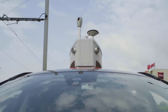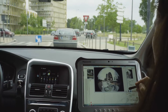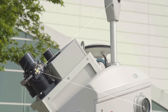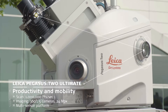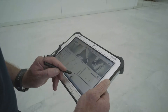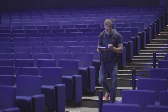Pegasus 2 Ultimate provides unparalleled mobile mapping opportunities in one comprehensive multi-sensor solution. The ergonomic design of the Pegasus Backpack easily captures data indoors, outdoors, and in underground infrastructures.